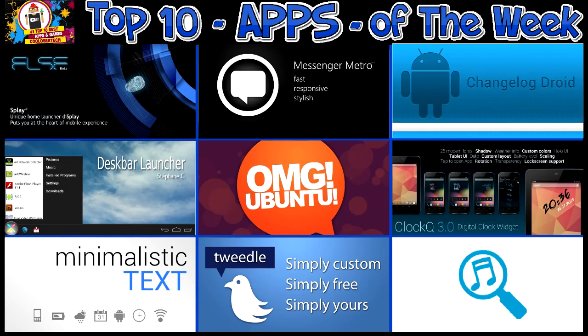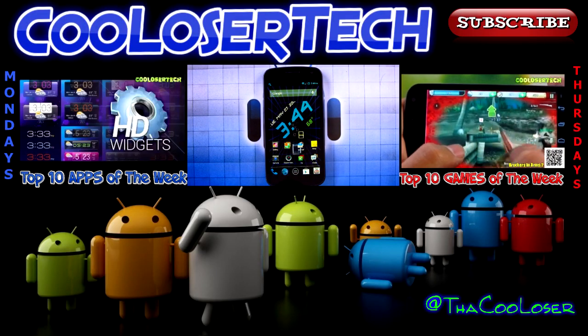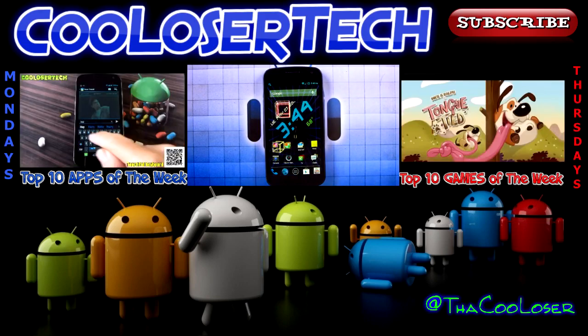Thank you by liking my video and sharing it — always spreading the word of the cool loser. Thank you for being a subscriber, thank you for joining, and I shall see you guys next time for the best games of the week. Later.